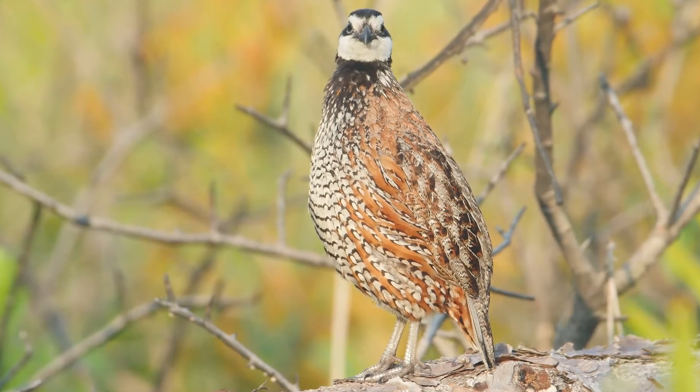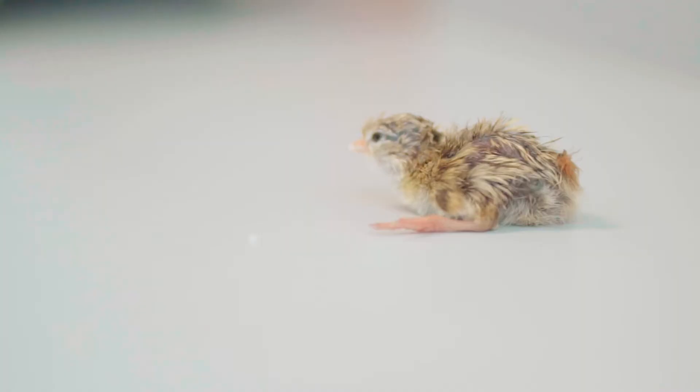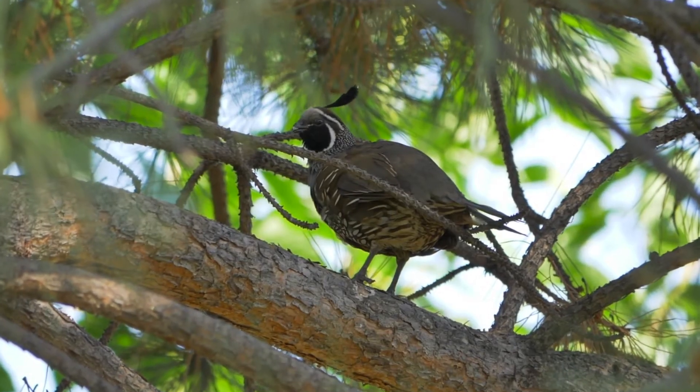Did you know that 50 to 80 percent of wild quail adults die annually, making quail chick production one of the most important factors to sustaining wild quail populations?